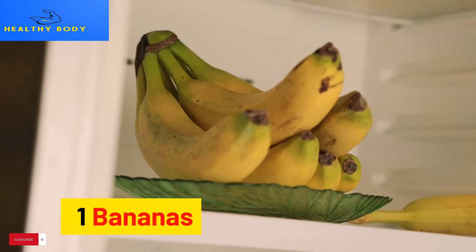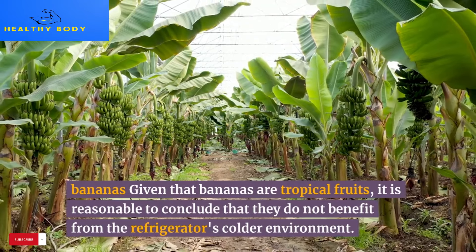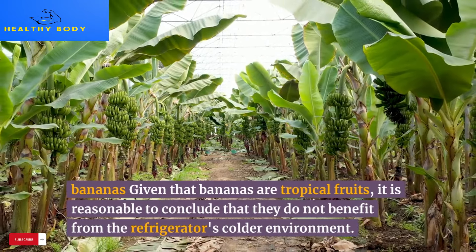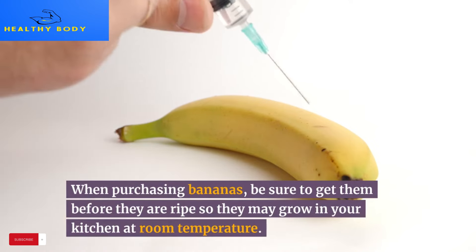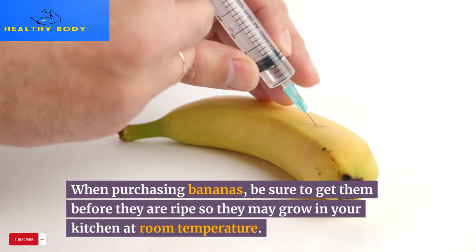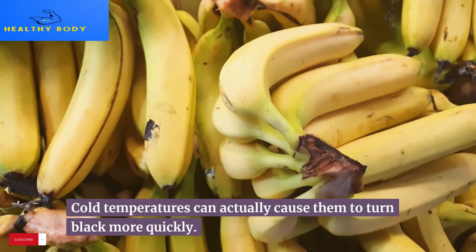1. Bananas. Given that bananas are tropical fruits, it is reasonable to conclude that they do not benefit from the refrigerator's colder environment. When purchasing bananas, be sure to get them before they are ripe so they may ripen in your kitchen at room temperature. Cold temperatures can actually cause them to turn black more quickly.